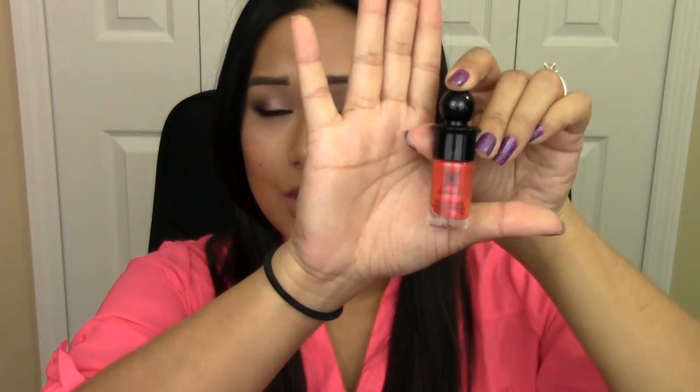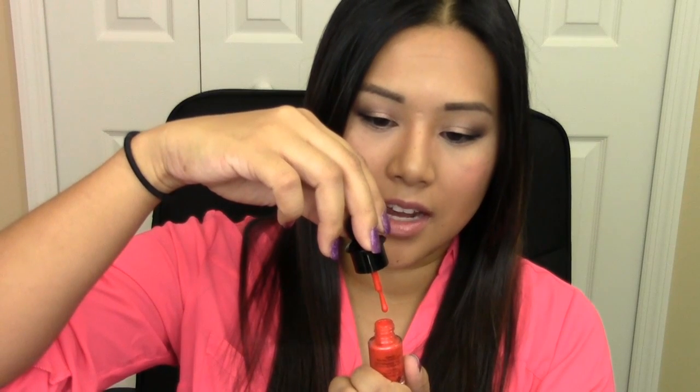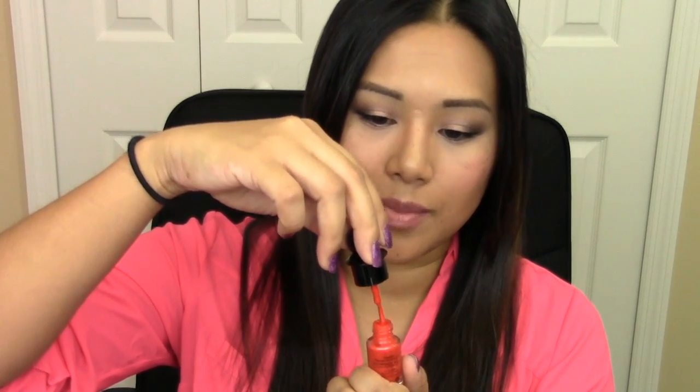The last product is Ruffian Nail Lacquer in Fox Hunt. It is a very red-orange shade. I don't know if I would like this color, but I like the formula — it's very thick and not super viscous, which usually means it's a forgiving polish. I love coral and bright colors, but I'm not really an orange fan.